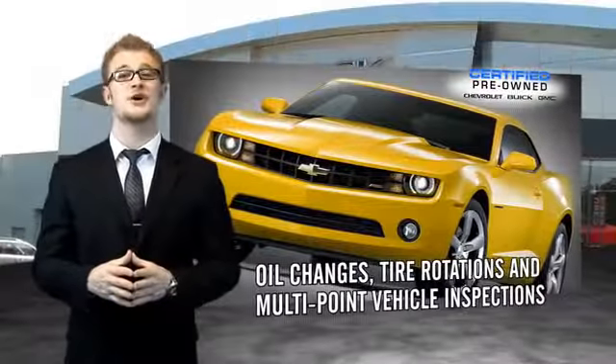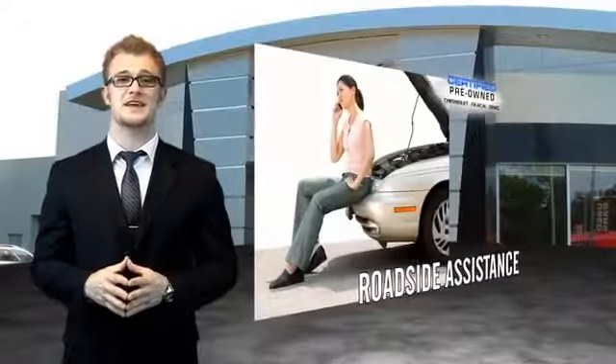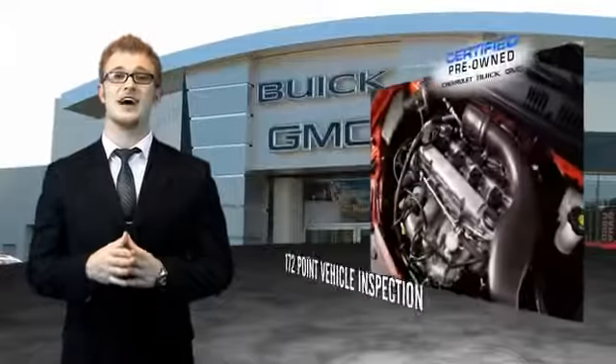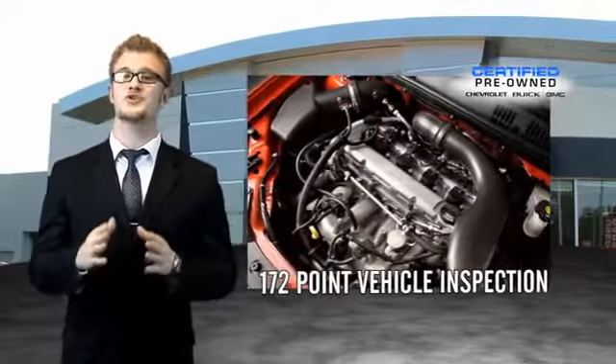For owners of a certified pre-owned GM, the bar has just been raised. Enjoy a two-year, 30,000-mile standard maintenance plan, a 12-month, 12,000-mile bumper-to-bumper limited warranty, and a five-year, 100,000-mile powertrain limited warranty.